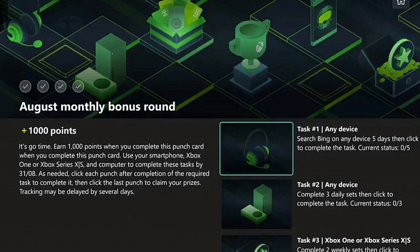Task three: on Xbox One or Xbox Series X/S, complete two weekly sets, then click to complete the task. On your Rewards dashboard, you'll see your weekly sets — you'll have to complete two of those, which takes two weeks. After two weeks you'll fully complete this task, then head to the bottom, claim your prize, and you'll get the full thousand points instantly added to your account.